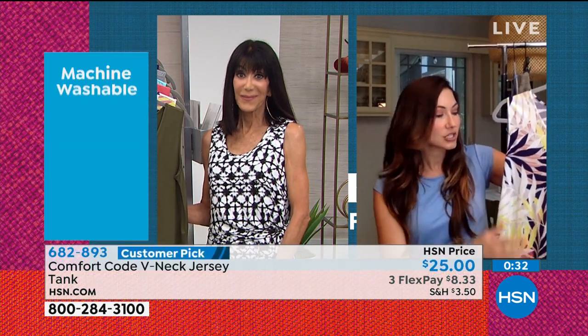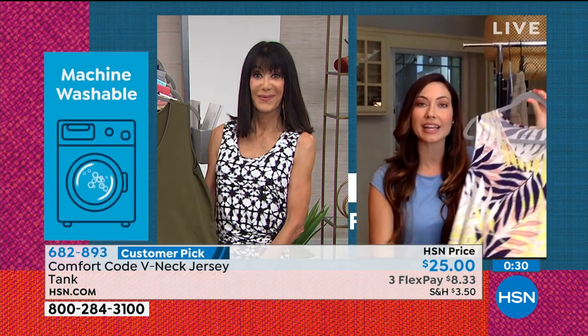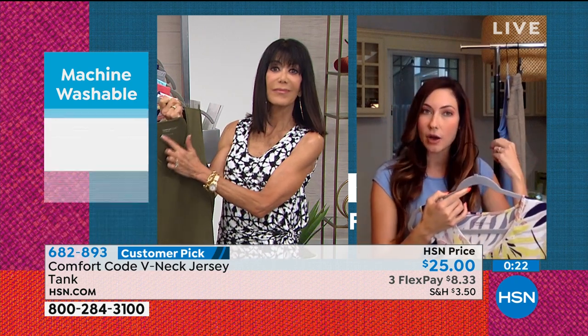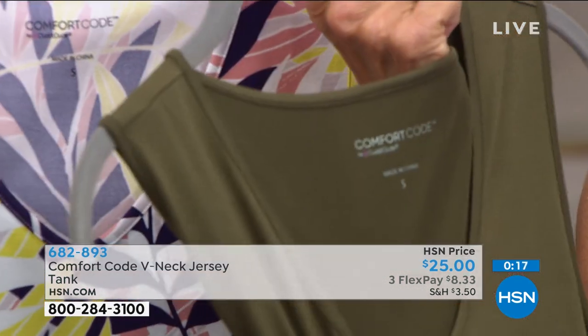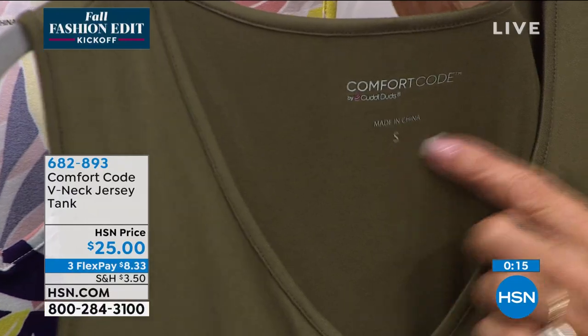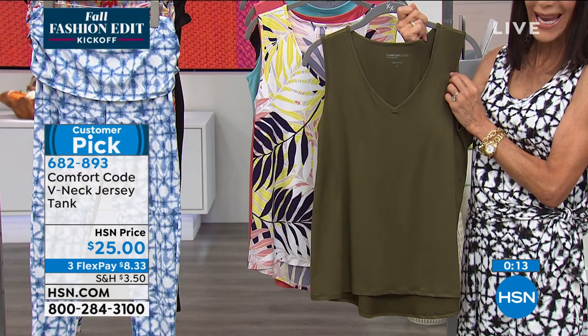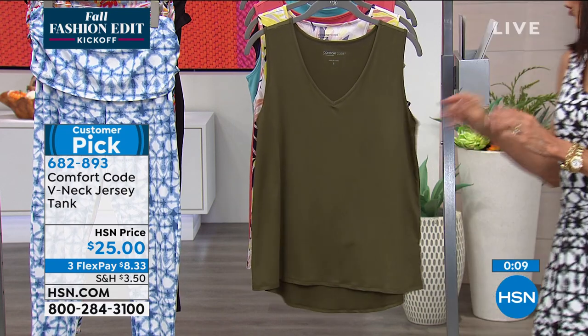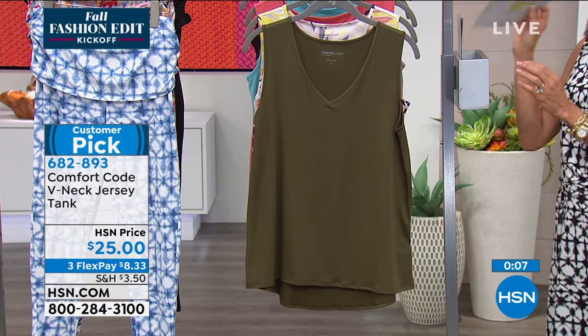One thing consistent in all our garments is the heat-sealed tags — no itchy tag you'll want to cut out. That's very important to us — your comfort. Item number 682-893 for the tank, with all the different colors available.